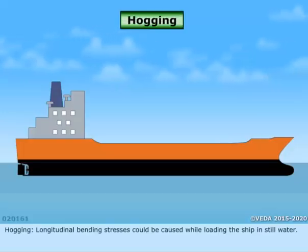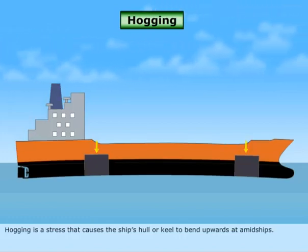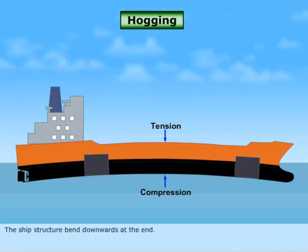Hogging. Longitudinal bending stresses could be caused while loading the ship in still water. Hogging is a stress that causes the ship's hull or keel to bend upwards at amidships. When the load concentration is more on the ends of the vessel, the ship structure bends downwards at the ends.